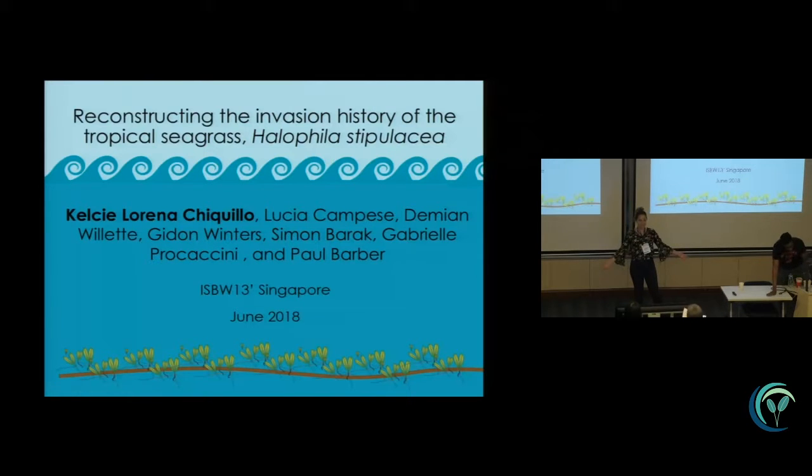Hi, my name is Kelsey Chiguillo, and it's really good to see some familiar faces. It's also good to see a lot of women in the crowd. I'm basically just going to be telling you about the story of the invasive seagrass Halophila stipulaceae and where it came from.